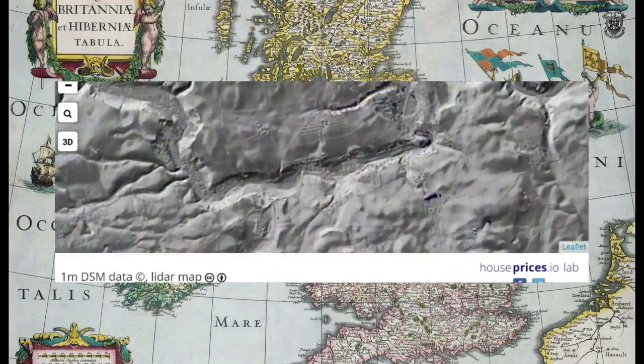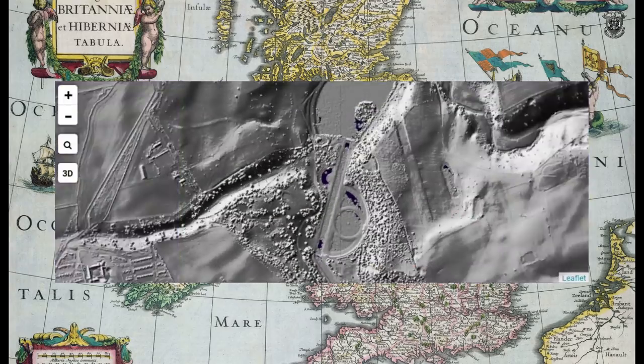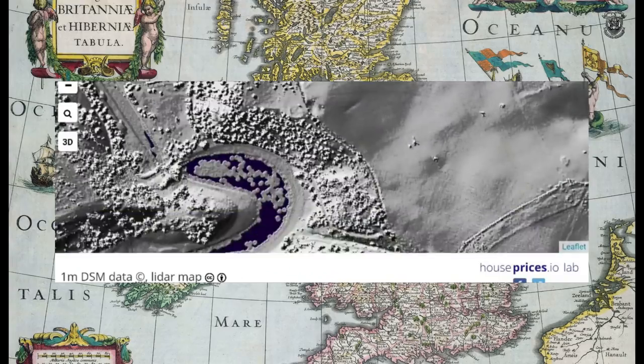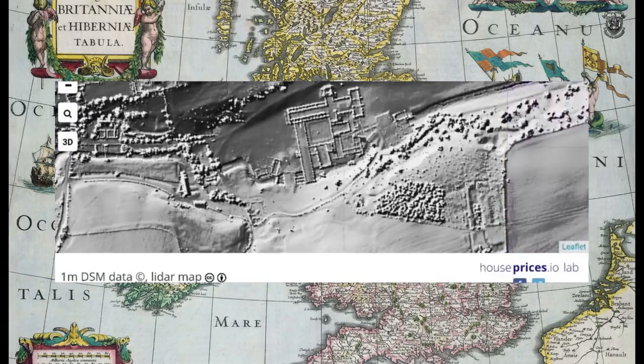We're going to be looking at the LiDAR around the region. This has been sped up, so don't worry about it being all glitchy. It's going to be incredible what I'm going to show you. My research has been taken to another level due to this LiDAR business.